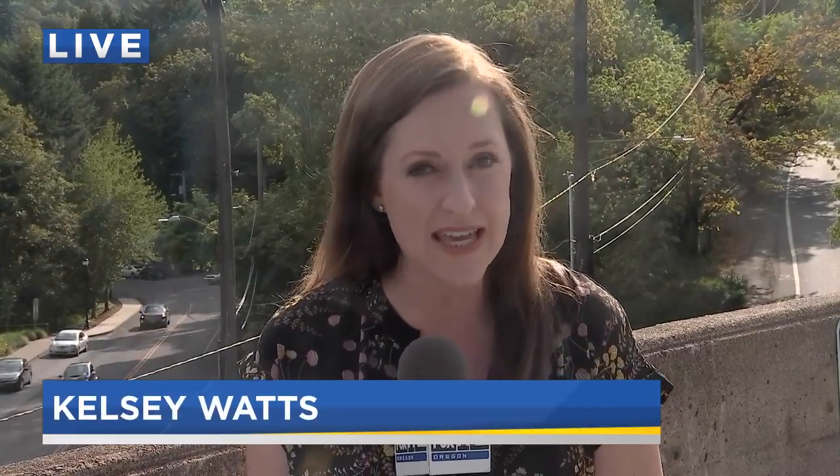Fox 12's Kelsey Watts is live tonight after speaking with one of those hikers. Don't be fooled by the name — the rubber boa is very real, and you might be surprised to hear it's actually native to Oregon.